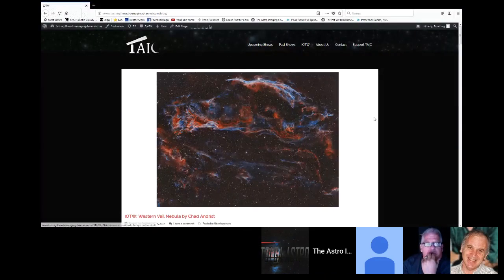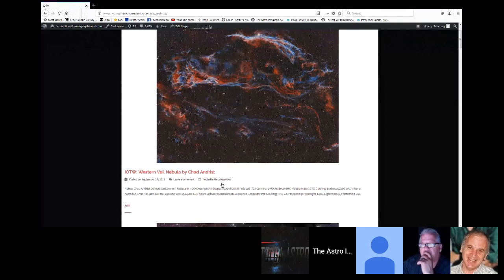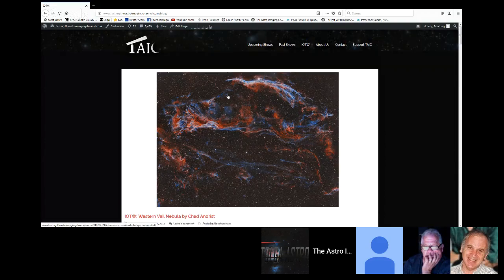This week's image of the week goes to Chad Andrus for his Western Veil Nebula — very nice image. FSQ 106 EDX reduced, ZWO 1600, Mach 1, Lodestar OAG, all narrowband, 4.16 hours. A relatively bright object for narrowband filters, one that I really love because it stands out nicely in wide field. Did a great job on it — thanks Chad for submitting.